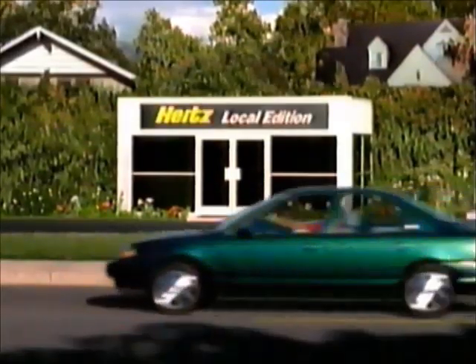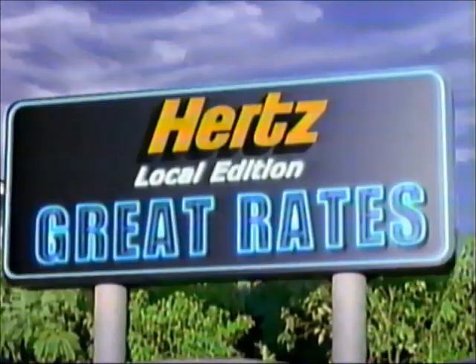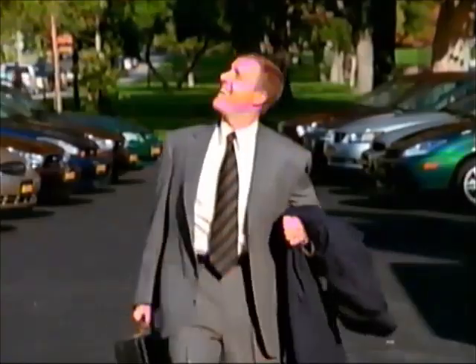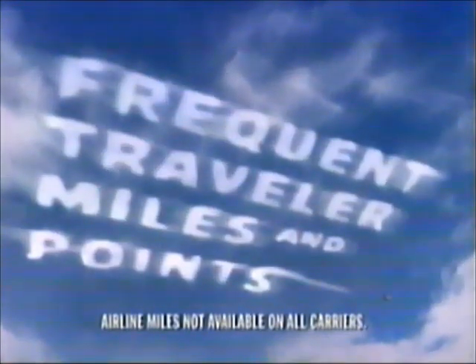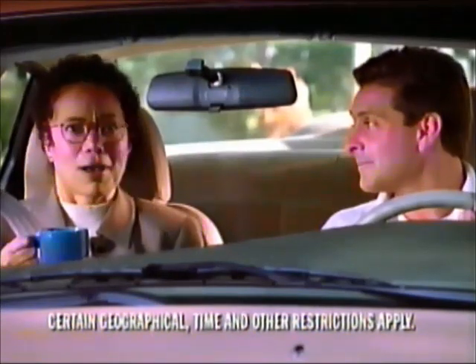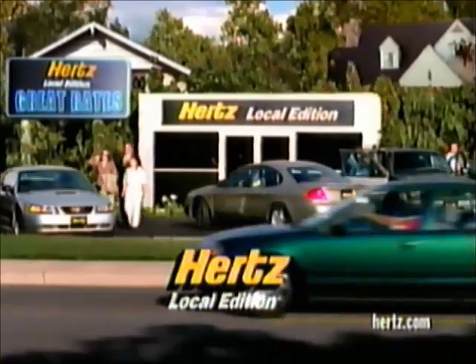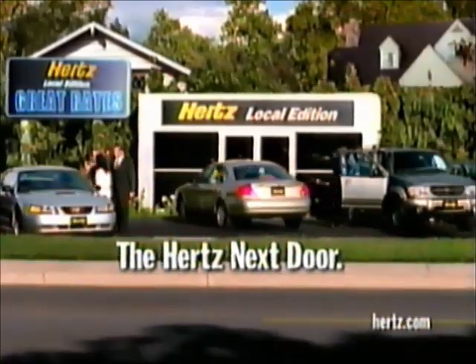Did you know you can get Hertz without the planes? The things you're used to getting from Hertz at the airport, you can get right in your neighborhood. At Hertz Local Edition — like the same great cars, the contract rate you're used to, frequent traveler miles and points. And we'll even come and get you. Now that's service. You'll find it all at Hertz Local Edition — the Hertz Next Door.